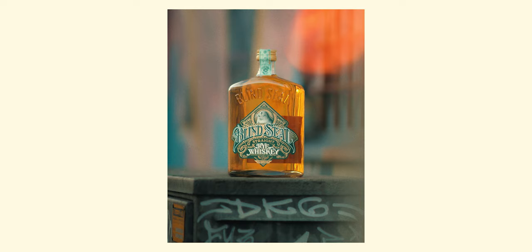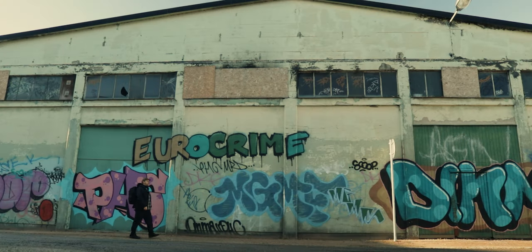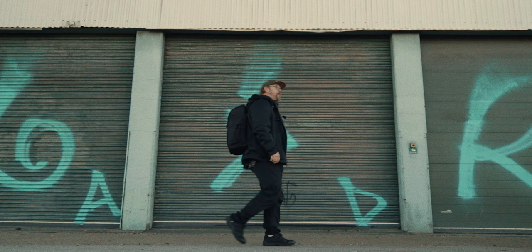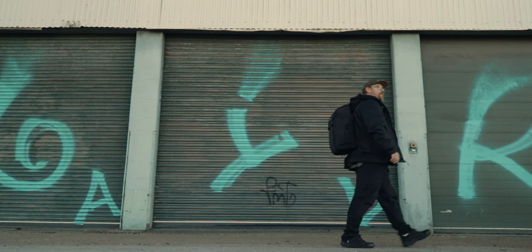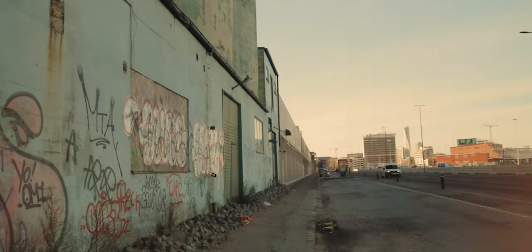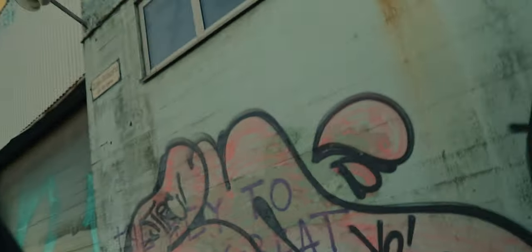We've pretty much exhausted this location, let's move on and find something else. Very cool location but way too much traffic to do any talking, so let's find somewhere quiet.